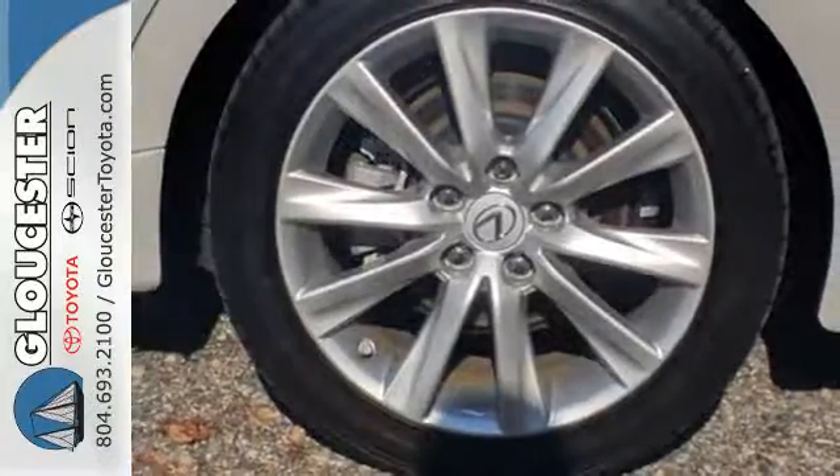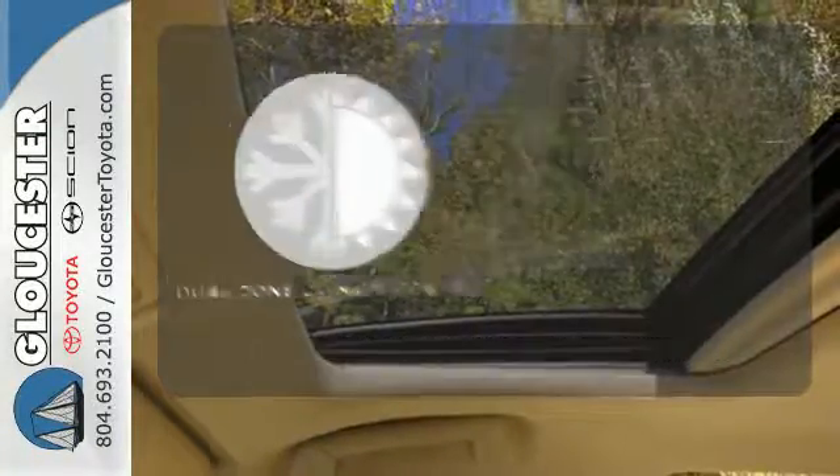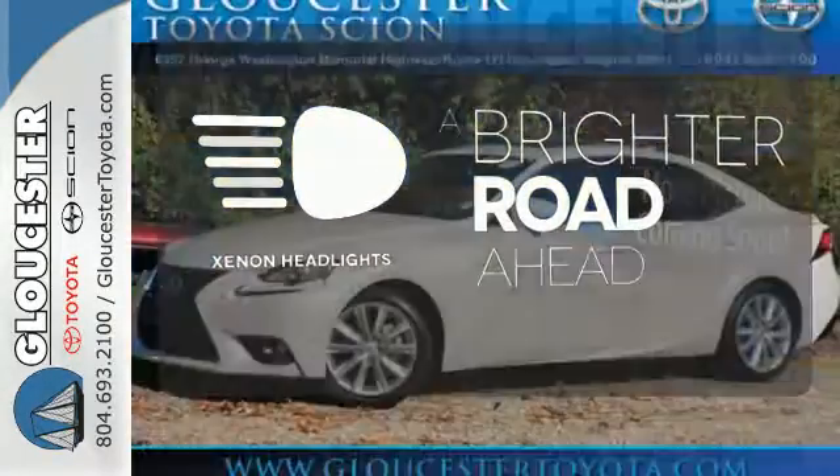Ten standard airbags, power front seats and high-intensity discharge headlamps keep you comfortable and in control every moment. Dual Zone Climate Control lets you and your passenger pick a personal temperature. The Xenon headlights shine brighter for better visibility.